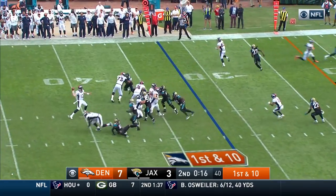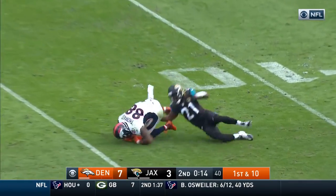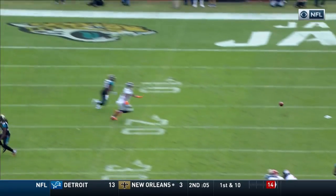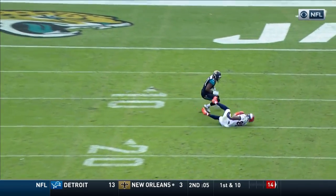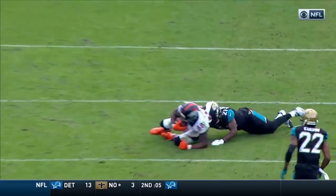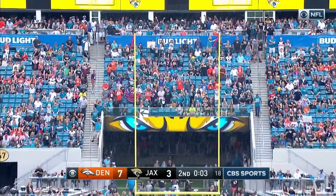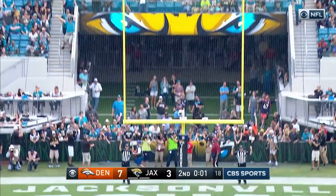In 17 seconds, Lynch over the middle — low pass, what a catch by Demarius Thomas. Watch this: just a foot off the turf, he's able to haul it in. This one much easier from 32 yards, and McManus is good.